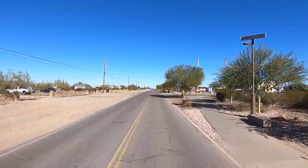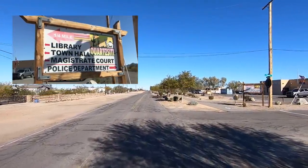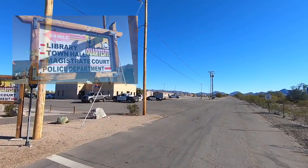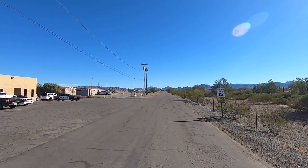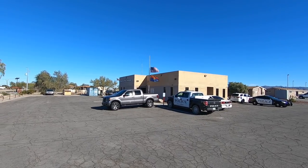We're going to make a right — right here on the corner is the Quartzsite Police Department. Really good bunch of guys, I know the chief real well, he's a good friend of mine. But right here, if you need emergency services, there's Quartzsite PD.